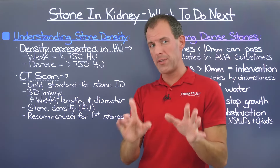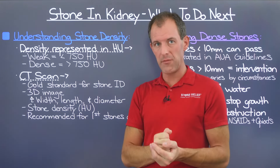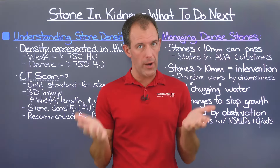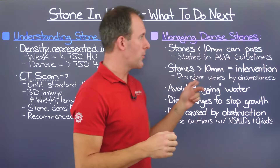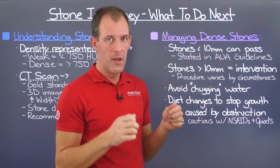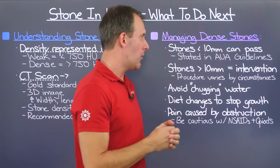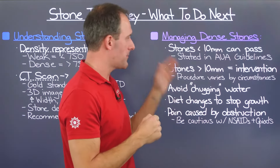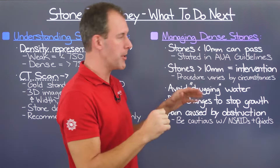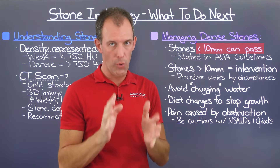Now let's talk about the strategies to employ once we're armed with density information. Starting with dense stones — stones less than 10 millimeters can generally pass for most people. There are rare situations involving anatomical impairments, like a urinary tract with really tight turns or a slight narrowing, that might prevent passage — but for most people, less than 10 millimeters, which is a centimeter, can pass through the urine.